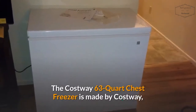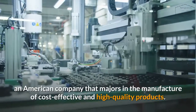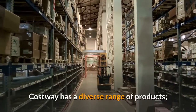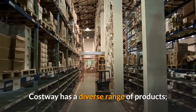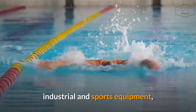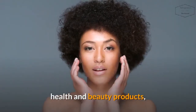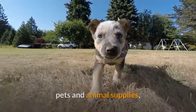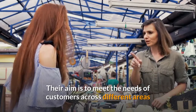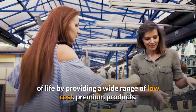The Costway 63-Quart Chest Freezer is made by Costway, an American company that majors in the manufacture of cost-effective and high-quality products. Costway has a diverse range of products: home and office furniture, industrial and sports equipment, kitchen and garden appliances, health and beauty products, pets and animal supplies, and arts and entertainment items. Their aim is to meet the needs of customers across different areas of life by providing a wide range of low-cost, premium products.